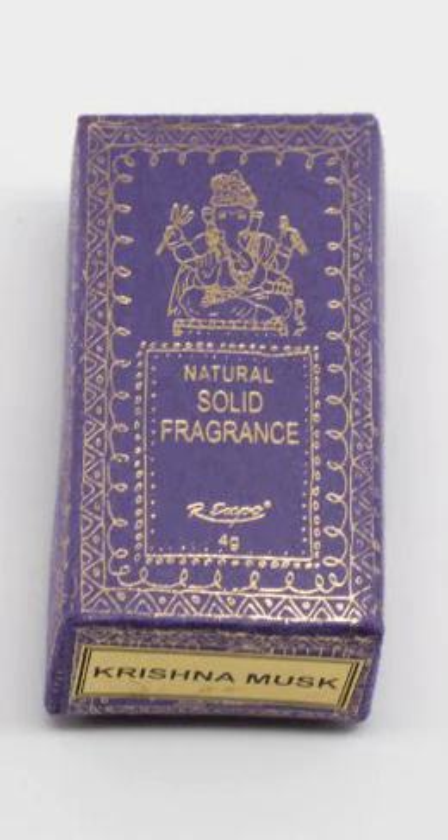Krishna Musk Solid Perfume in Cloisonne Brass Tins. This is a fragrance I first came to love when I purchased it in an oil. It was a very small bottle that I purchased from a hair clothing store in my hometown of Peoria, IL, known as Bling Bling Beauty Supply. I paid about $5 for it and it was well worth it.